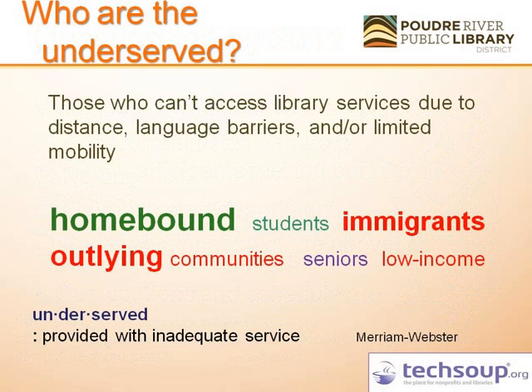Who are the underserved? For us, the underserved are those who cannot access library services — because of distance from one of our three libraries, language barriers, or limited mobility. Among them we find homebound individuals, students who can't get a ride to the library, immigrants, outlying community taxpayers, seniors, and those of low income.